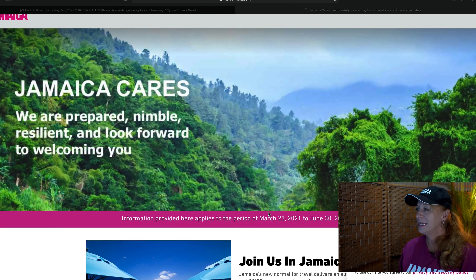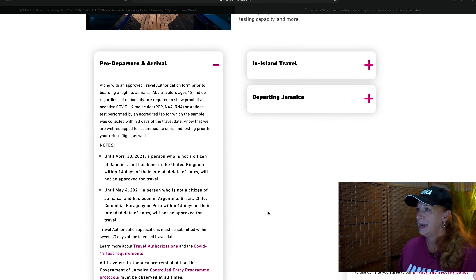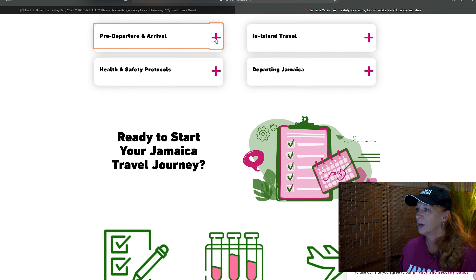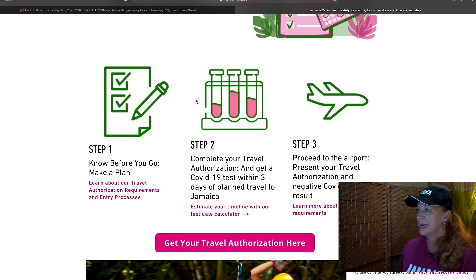Before we start the hotel spotlight of the Riu Reggae, I want to talk to you about another video that we have for the travel authorization process if you are going to Jamaica. If you're planning a visit to the Riu Reggae or any other property in Jamaica, make sure to check out that video which walks you through the entire travel authorization process and provides you the information you need to be fully prepared for your visit.